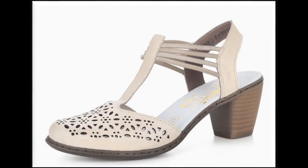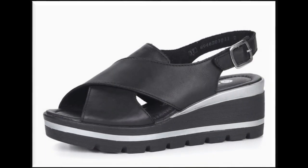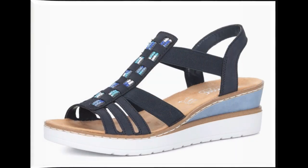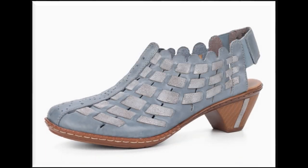Open toe ke ilawa close toe ke saath bhi sandals summer season mein design kiye ja rahe hain. Platform wedge heel, white cross strip sling back design is one of the best designs for this summer 2020. Square toe ko square block heel ke saath designing ki gayi hai. Different different beautiful colors hain aur designs bhi kaafi pyare hain.